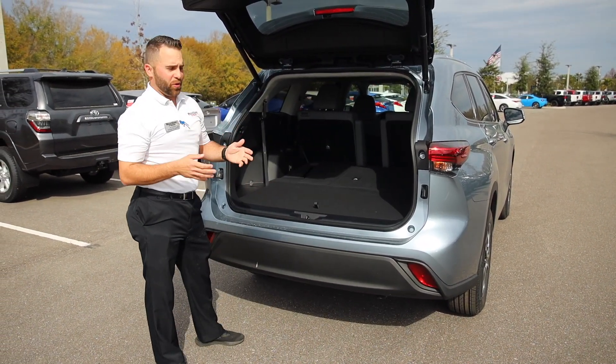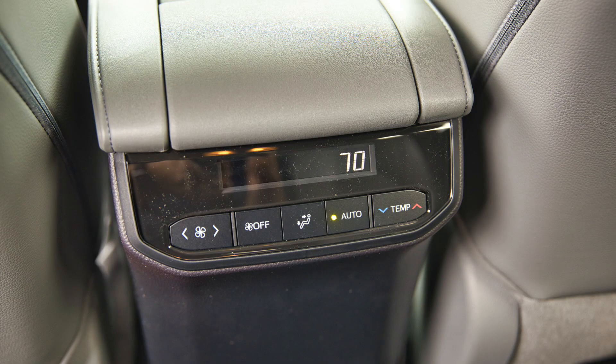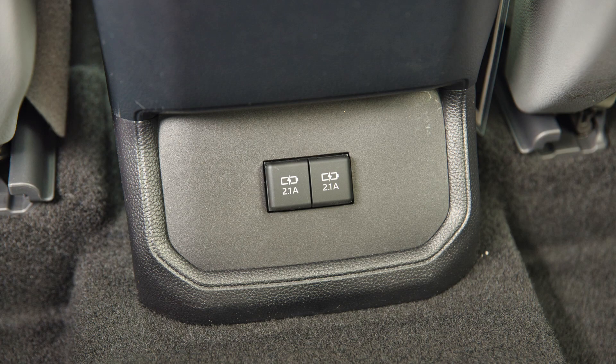The second row in this vehicle features captain's chairs, which give you armrests as well as AC controls in the second row and two USB ports.